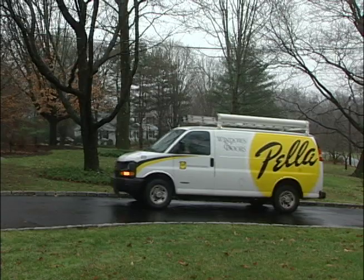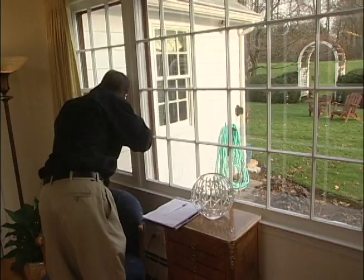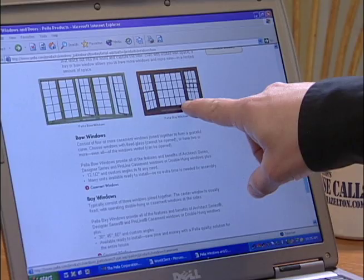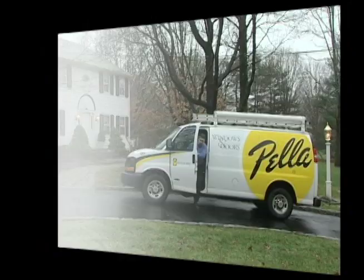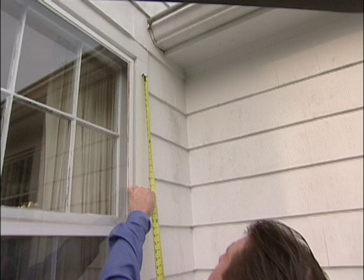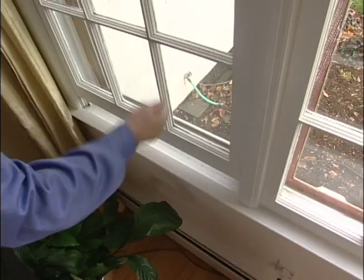I give the local dealer a call and the next day Chad Bach stops by to take a look at the existing window, make some basic measurements and go over the options with me. We settle on a style and size, and a few days later Don Olson drops by to get more detailed dimensions and verify my order. He also checks for any potential problems and finds one: dry rot on the sill. He'll let the installers know about this ahead of time.